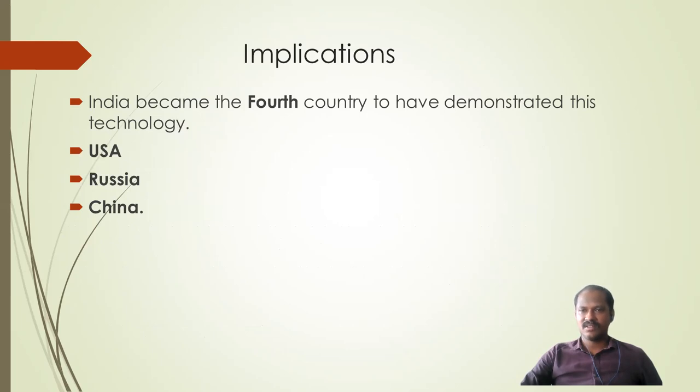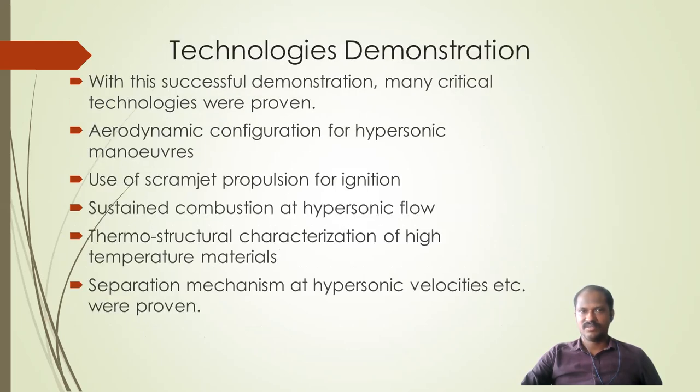The significance of this technology is that India has become the fourth country to have it, after the USA, Russia, and China.